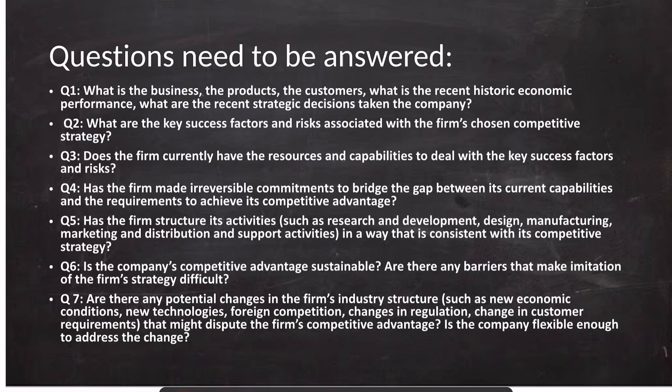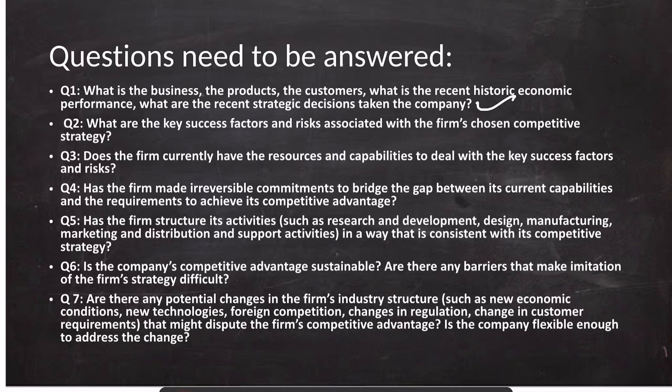In order to do the business environment and strategy analysis, there are seven questions one needs to answer. You can pause the video and read these questions — they mostly cover the product, business, and competitive strategy of the company. These questions are not mutually exclusive, meaning answering the first question may help answer major portions of the second, third, or fourth. Addressing all seven questions will result in a complete strategy and business environment analysis of any company.